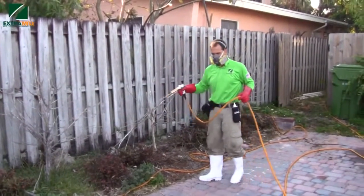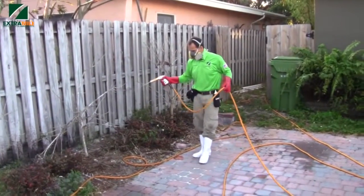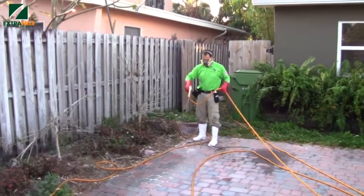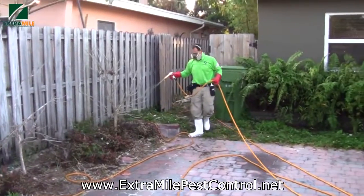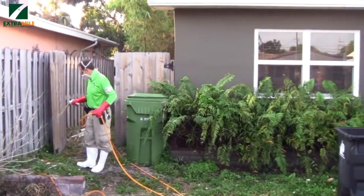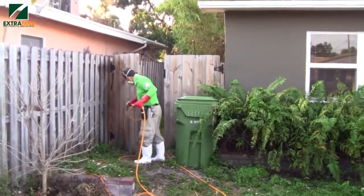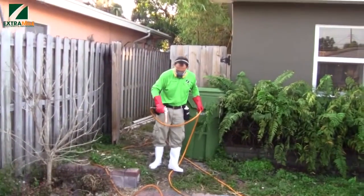This is Extra Mile Pest Control. We have here one of the owners of the company, Mr. Clayton Pintle, and what he's doing here is spraying the entire perimeter of this residence in Fort Lauderdale. It's a beautiful place, and Clayton is providing protection here with the correct pest control solution. As you can see, this house is going to be even more beautiful.